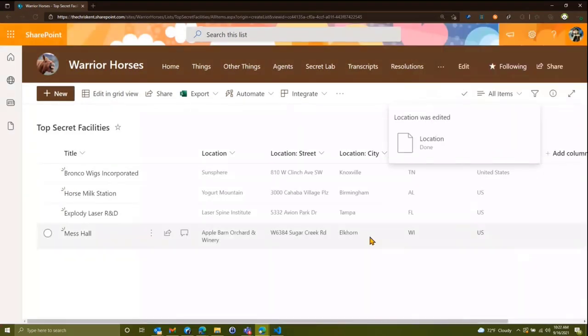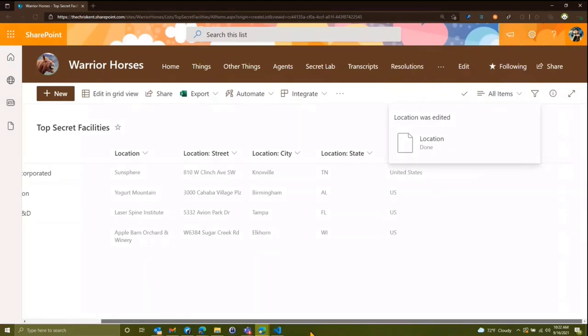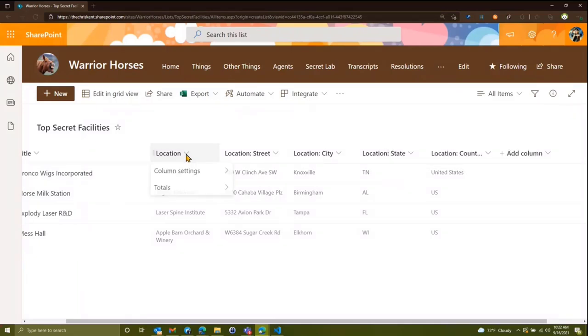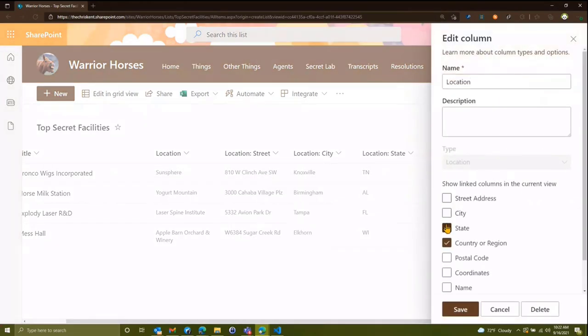If I put those projected fields out in separate columns, it takes out the details of each location and spreads them out — that's cool. But if I want to do something with formatting and keep it in one single column, let's get rid of those extra columns for now.